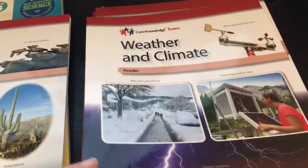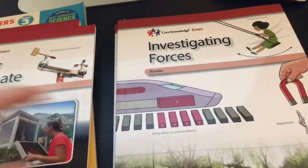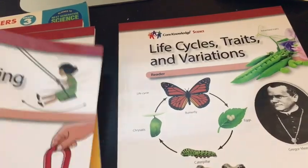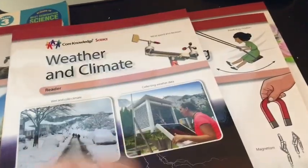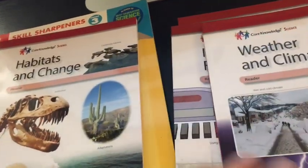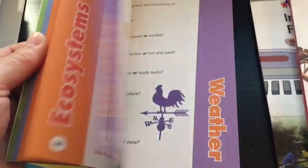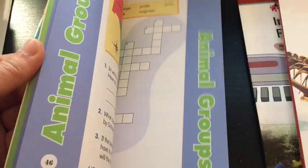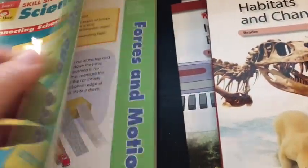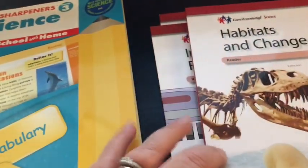There are four topics in the third grade science curriculum for Core Knowledge: habitats and change, weather and climate, investigating forces, and life cycles, traits, and variations. What we decided to do was purchase the readers — I want to say these were about $5.95 each. You could print these if you wanted to, but I've been printing so much. I also have this Evan Moore Skill Sharpeners because the topics coincide with what we're doing, and I think they all match up. So I have this if we want to tear out pages and use them along with the readers.